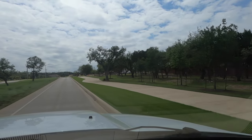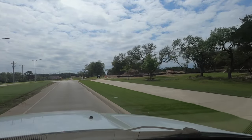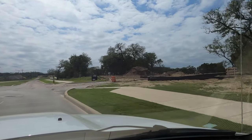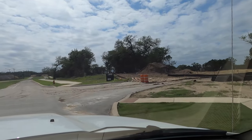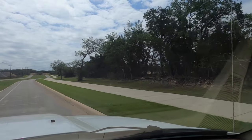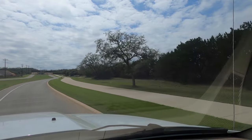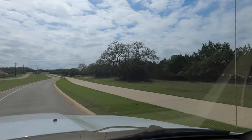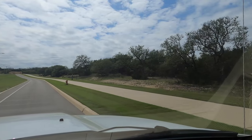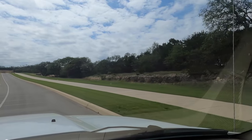Right now they're just doing those inventory homes. Hopefully things slow down a little bit and they can start doing what we call build from dirt. As you can see to our right, they are clearing out new sections and going to be building back there eventually. Hopefully in the next six months we find out that they're going to really be expanding Regent Park.